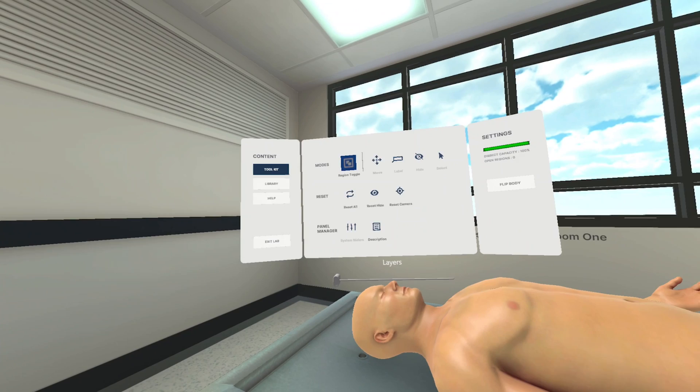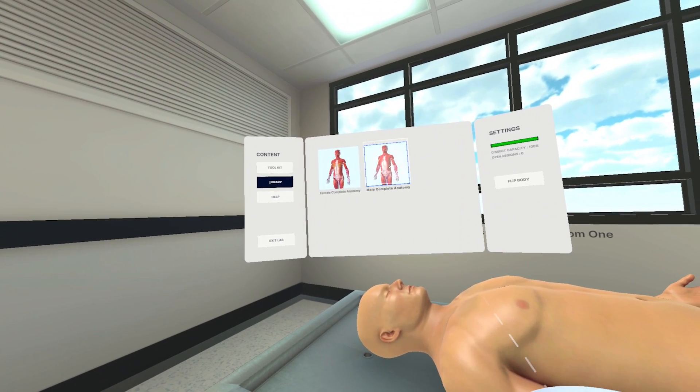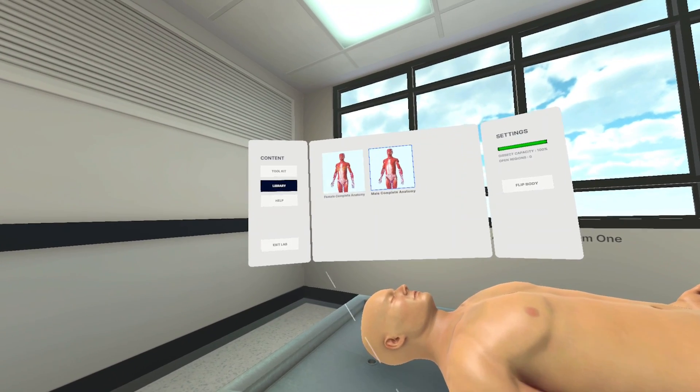It hosts both male and female anatomy, offering a comprehensive understanding of the human body. Instructors can provide guidance and students can freely explore, all from their own space.